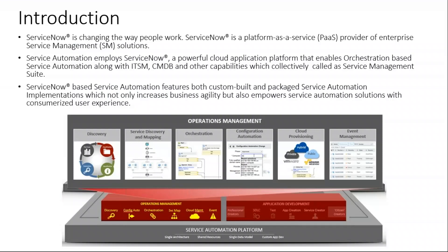ServiceNow, being a cloud platform, provides enterprise service management solutions spanning almost all verticals of IT — IT operations, IT service management, operations management, application development, cloud offerings, automation, event management, and day-to-day ITSM activities including ticketing, tracking, and report engine.